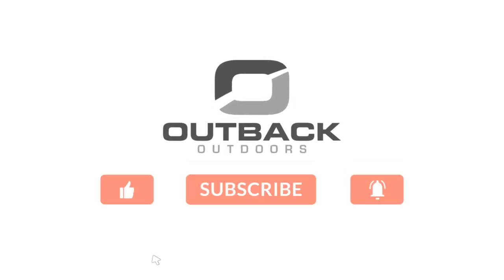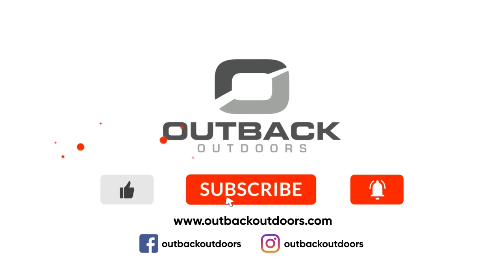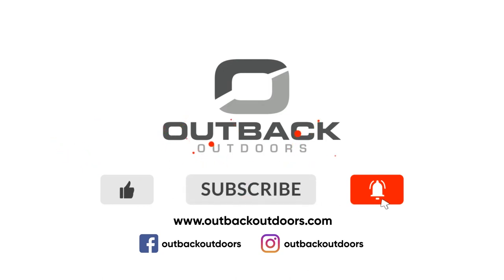Welcome to Outback Outdoors. Make sure you like, subscribe, and click the alert to stay up-to-date on all our new videos. What do you think, buddy? I think we're about to find some big deer. It's just getting light.